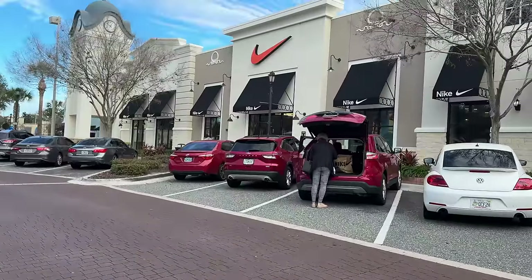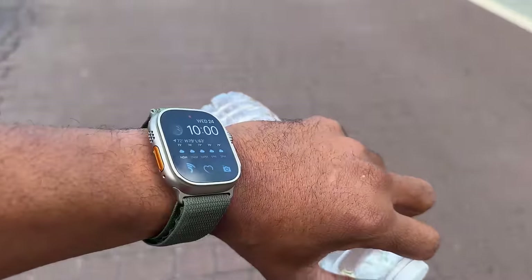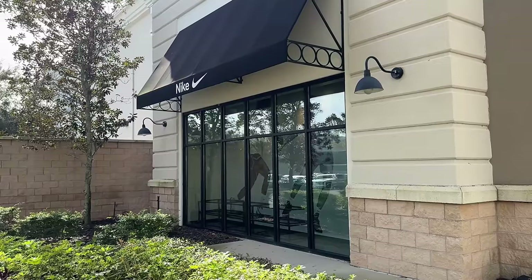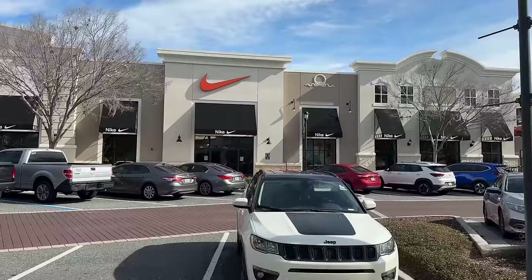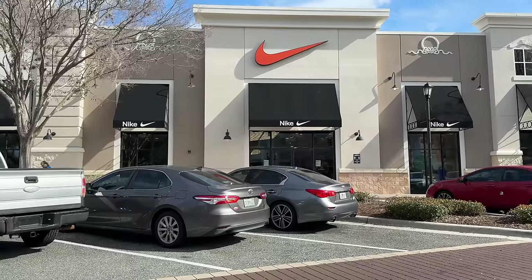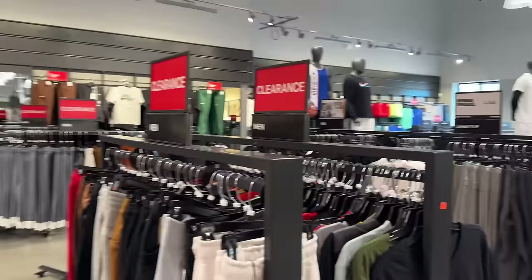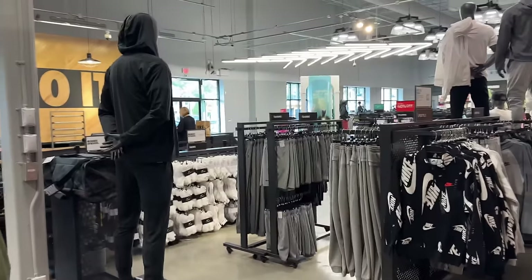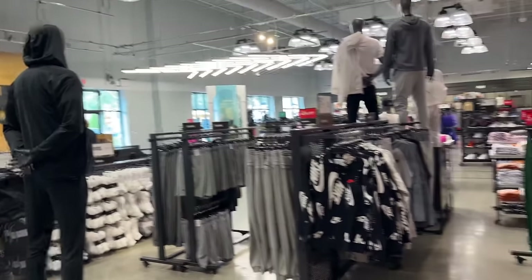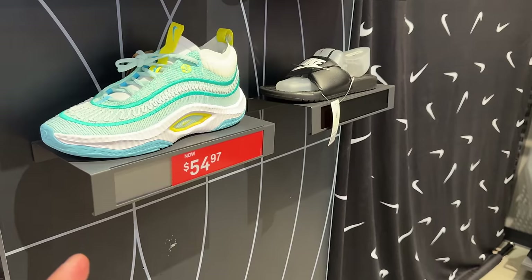Right now we're at the Winter Garden Nike Factory Store, which is about to open. I'm literally the only person in the store besides one young lady who was also waiting outside. First for everything — I know these have been going down super low and they have them in different colors.